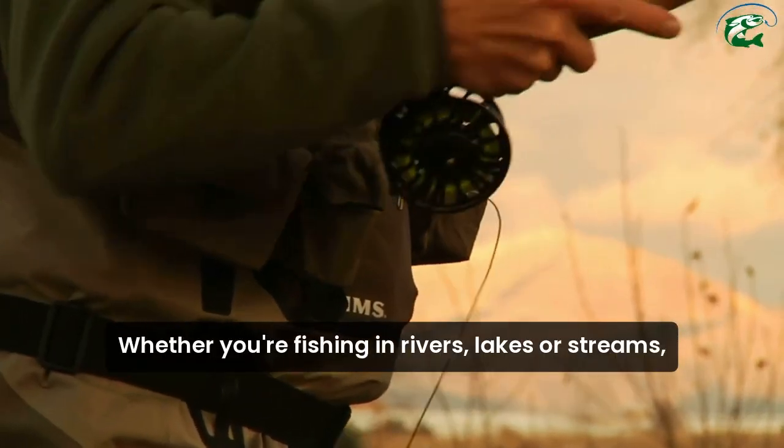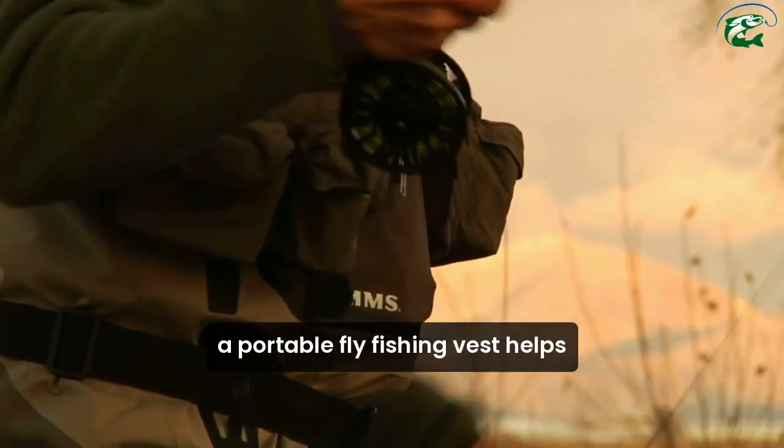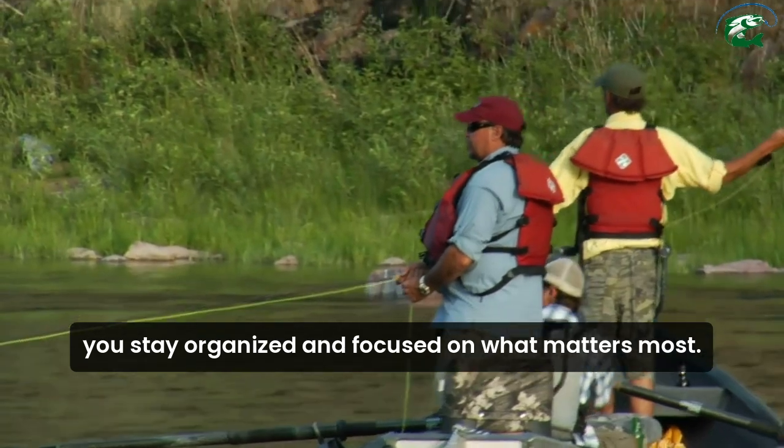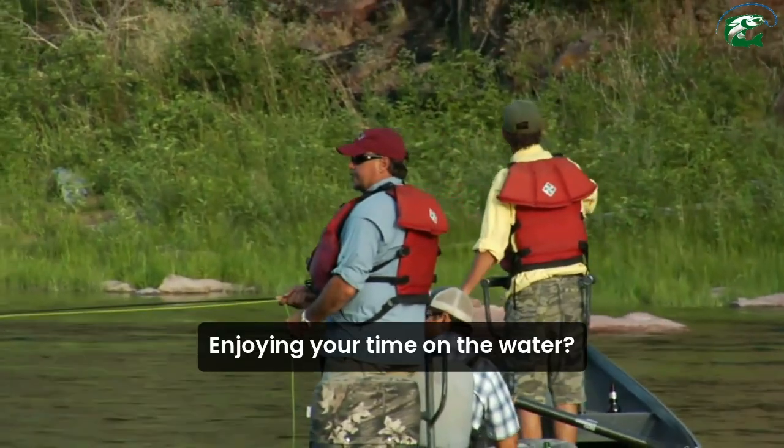Whether you're fishing in rivers, lakes, or streams, a portable fly fishing vest helps you stay organized and focused on what matters most — enjoying your time on the water.